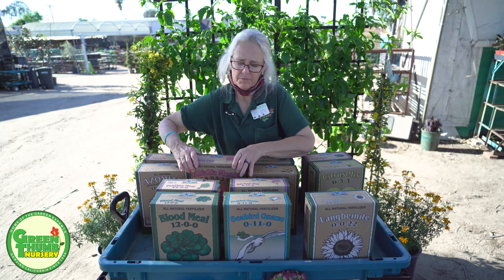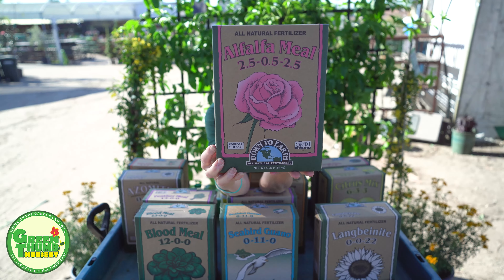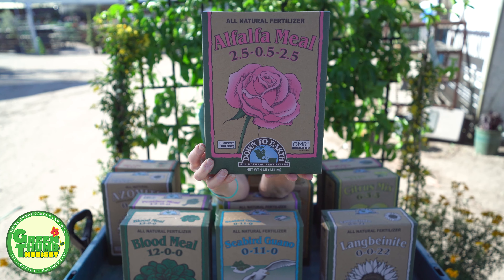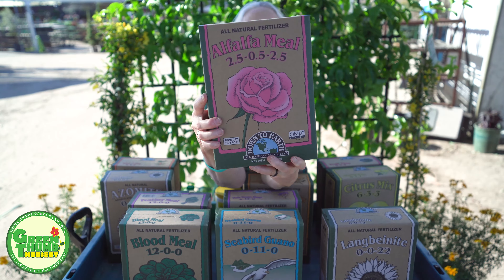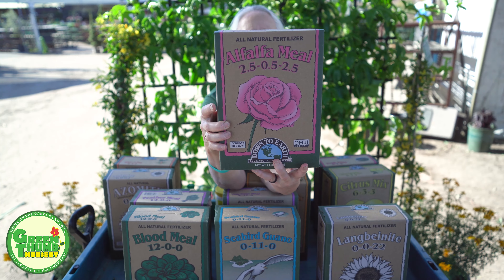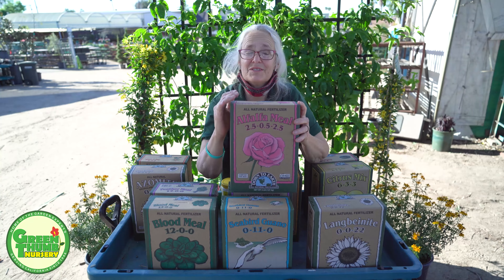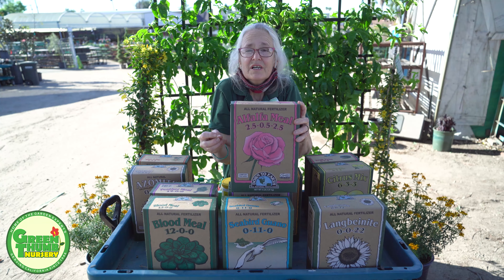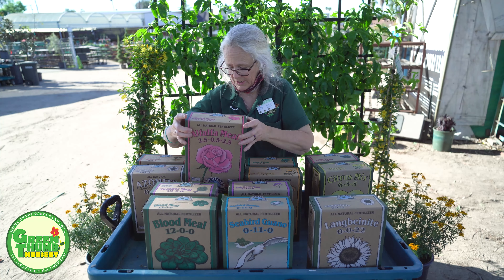Now, these are balanced fertilizers. This one is an alfalfa meal. As you can see, it's got all three numbers: 2.5% nitrogen, 0.5% phosphorus, and 2.5% potassium — so it's kind of low. But what I like to recommend this for is in the spring with roses. Roses really like this little oomph to get them going in the spring.